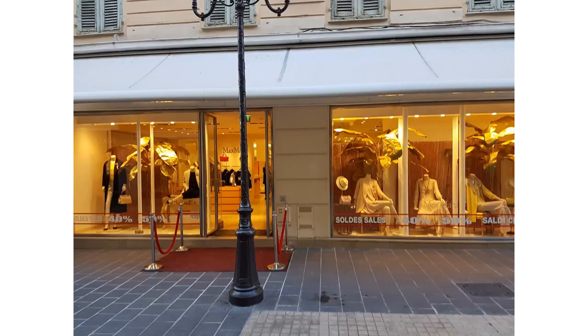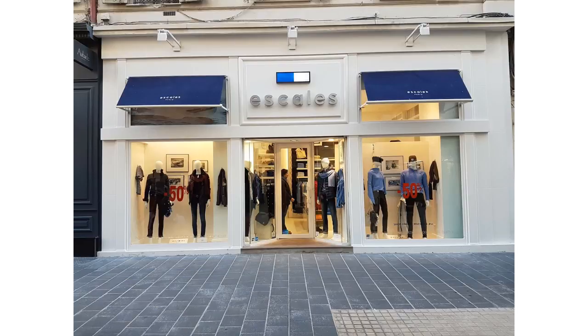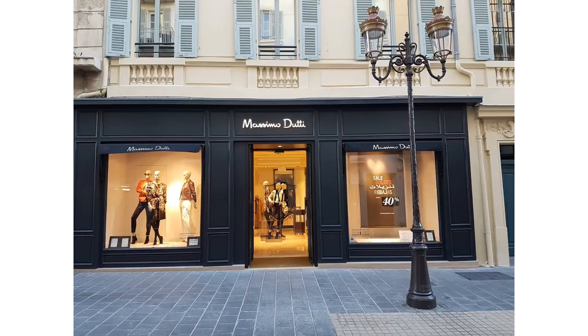This is a lovely street to window shop down here. We've got Maximo, Bali, Escal's, Massimo Dutti.